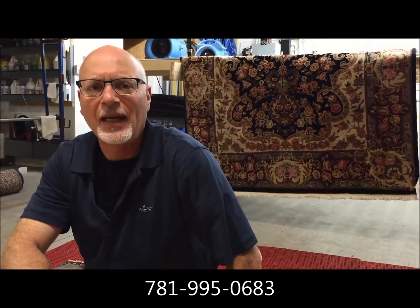You can get just about a perfect match if it's done correctly. It's not inexpensive, but if the piece is valuable to you, it can be done. Any questions in the Boston area, give us a call: area code 781-995-0683. You can also email us at info@regalfabriccare.com. Thanks for watching.